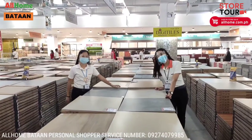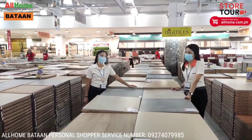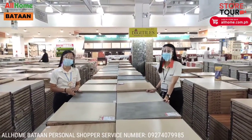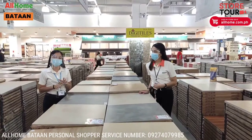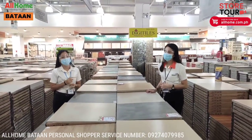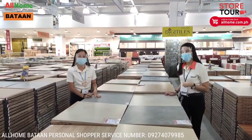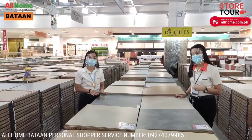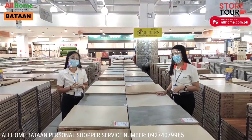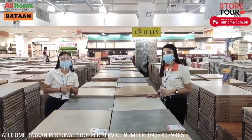Here we are at the living room or carpet room tiles section. We have the Rosio brand, exclusive to All Home Bataan. Available sizes are 20x20, 30x30, 40x40, 60x60, 15x90, and 20x100. In terms of design, we have matte finish options, and we also have very popular wood designs that our customers frequently look for.